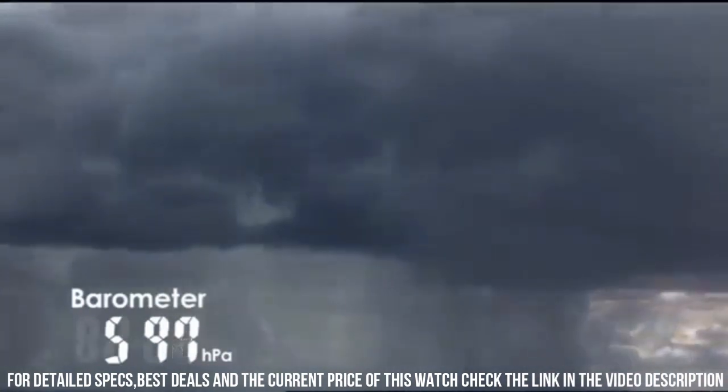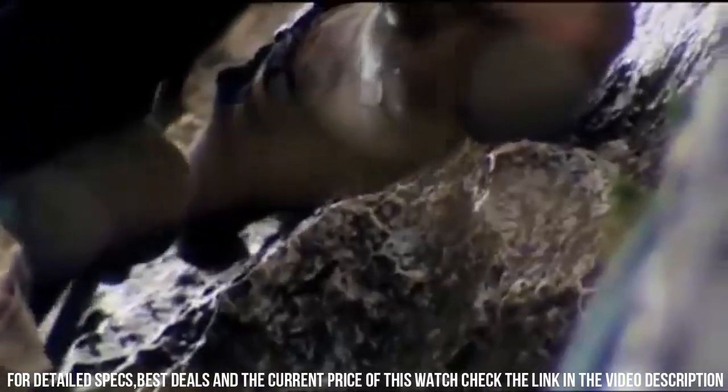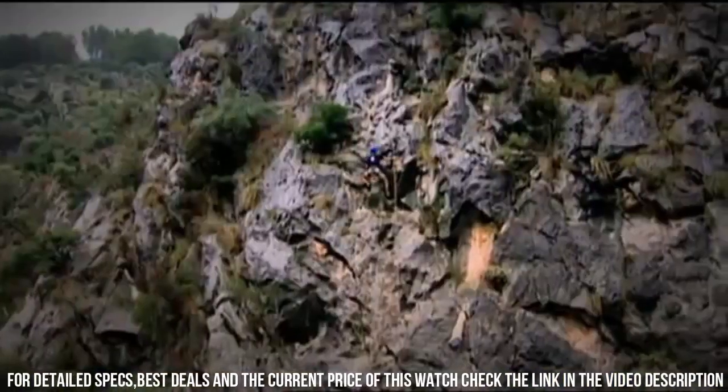Case thickness: 15 mm. Band material: titanium. Band size: men's standard.